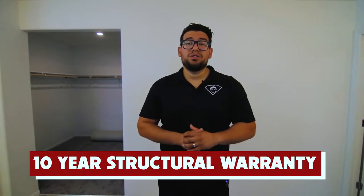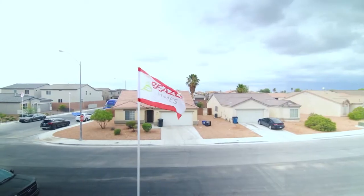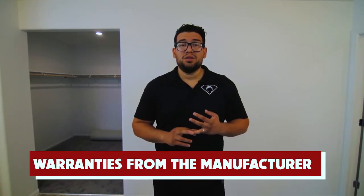Almost every new home builder also has what's called a 10-year structural warranty. If something major were to happen to the structure of the home, you're covered for up to 10 years. For other appliances like the AC or water heater, you have manufacturer warranties. You'll want to grab the serial number and register the product — whether it's the AC or water heater — and once you register it, those manufacturer warranties kick in.